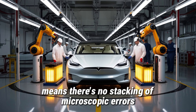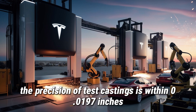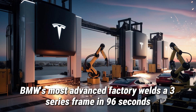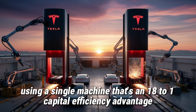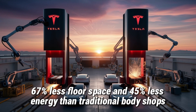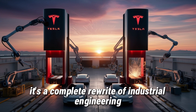Casting the rear as one solid piece means there's no stacking of microscopic errors. The precision of Tesla's castings is within 0.0197 inches across the whole structure — about five times more accurate than welded assemblies. BMW's most advanced factory welds a 3-series frame in 96 seconds using 18 robots; Tesla's Gigapress casts the Model 2's rear in just 90 seconds using a single machine. That's an 18-to-1 capital efficiency advantage. Across the full frame, Tesla uses 83% fewer robots, 67% less floor space, and 45% less energy than traditional body shops. This isn't just new technology — it's a complete rewrite of industrial engineering.